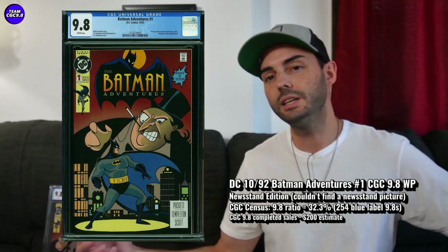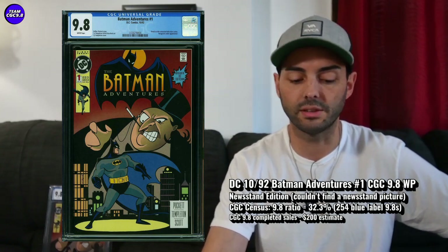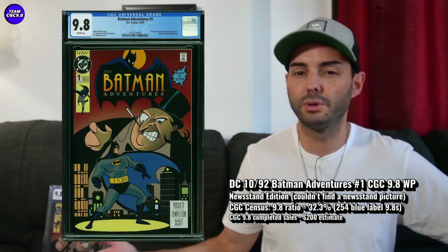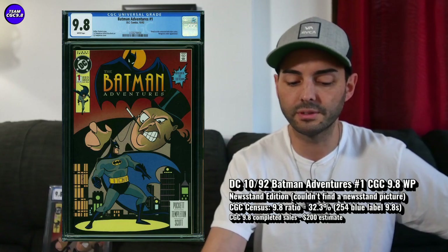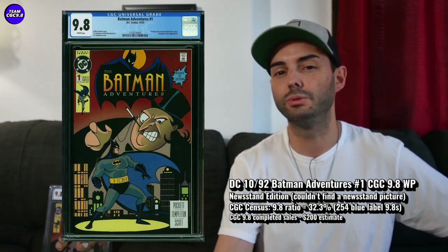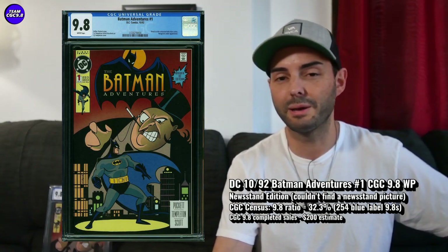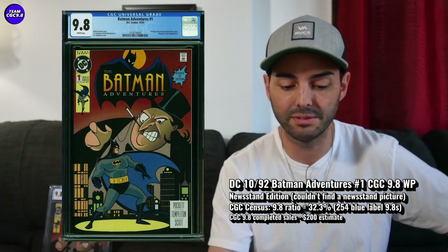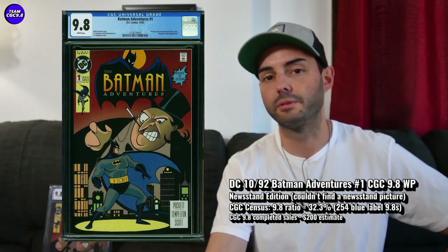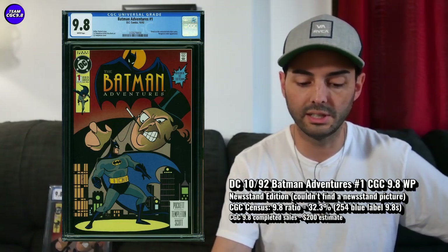The Direct Edition is one of my favorite 9.8s around 100 bucks. In an auction you can get it for like 90 bucks or so in a stealthy auction. Maybe if it looks great in the pictures you pay a little over 100. There are a few on eBay in the 125 range as well. I think the Newsstand is probably going to be right around $200 — it seems really scarce. I've been doing quite a lot of searches for Batman Adventures CGC 9.8 and Batman Adventures Newsstand 9.8 on eBay and haven't seen one yet. I'd probably be willing to pay right around $200 for the Newsstand Edition in a Batman Adventures 1 9.8 white pages — so I'm on the lookout for that one.